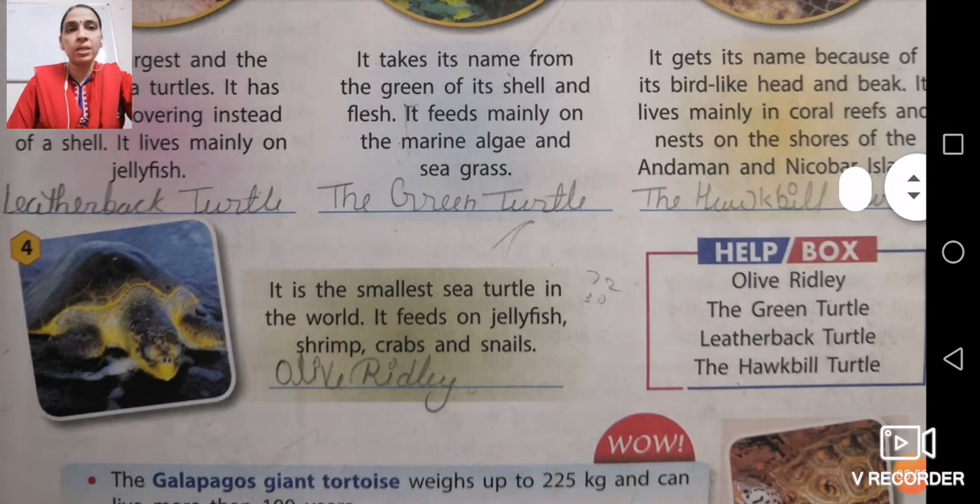The fourth turtle is the smallest turtle in the world. It feeds on jellyfish, shrimps, crabs, and snails. These are the smallest of all sea turtles. The name of this smallest sea turtle is olive ridley — O-L-I-V-E olive, R-I-D-L-E-Y ridley. All four turtle names have been given in the help box.